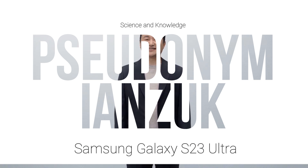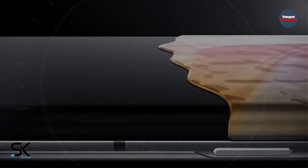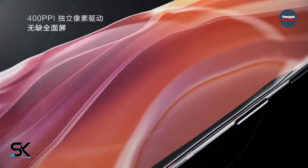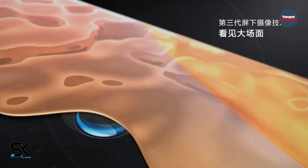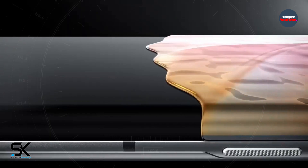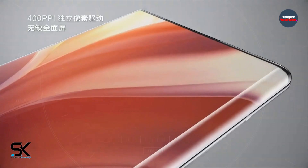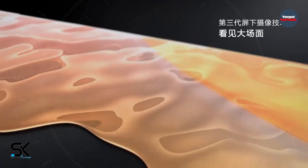A user citing sources in the supply chain claims that Samsung does not have much confidence in the quality of this technology. The sources believe that underscreen cameras do not yet match the quality of conventional front cameras. ZTE and Xiaomi also had similar problems, experimenting with underscreen solutions but failing to solve all the issues.